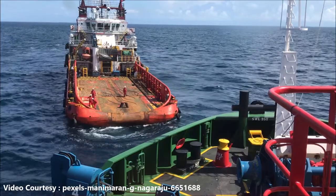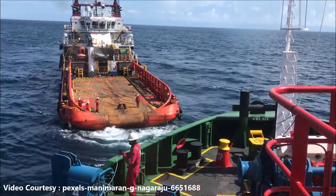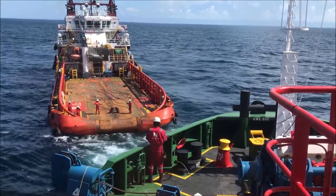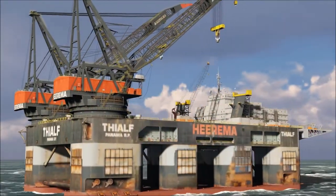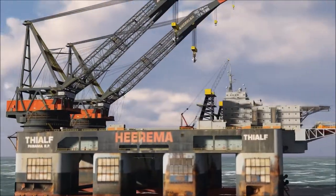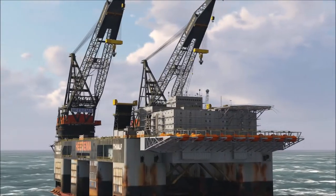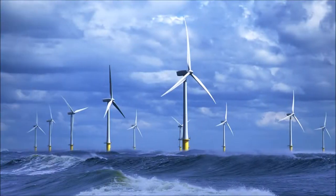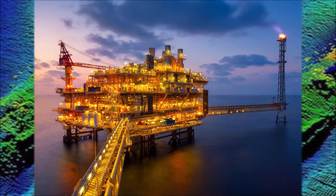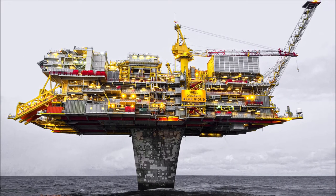In today's video, I will tell you about various offshore projects and as a survey company, what are our jobs. So if you are looking to be a part of an offshore survey company, you need to see this video till the end. Offshore projects mainly revolve around navigational safety and oil and gas, though there are many other projects like transcontinental communication, wind farm, geological survey, search and rescue, and many more. In this video, we will concentrate mainly on oil and gas projects.